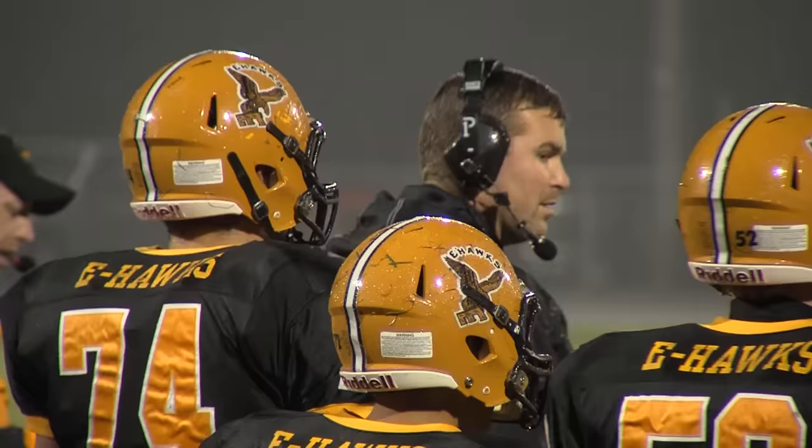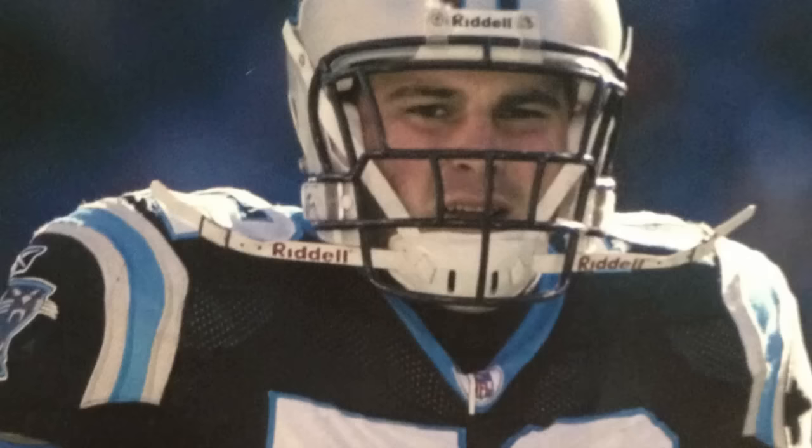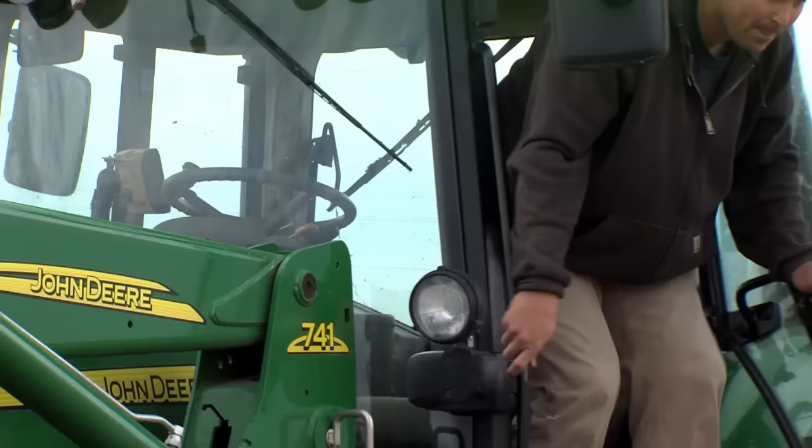Part-time assistant coach Bruce Nelson brings a little bit of experience to the job. He was a star football player here at this same school, then walked on at the University of Iowa, where he went on to become an All-American, before being drafted in the second round by the NFL's Carolina Panthers. Injuries shortened his career, so he came home to the family business, raising corn, and then started a brand new business.